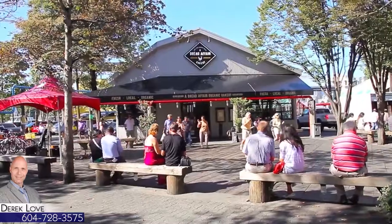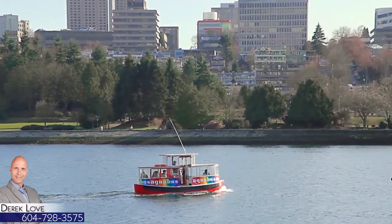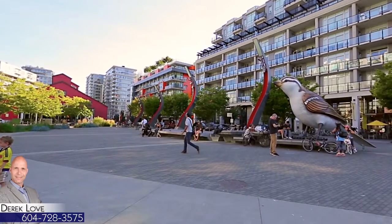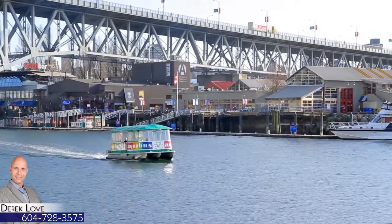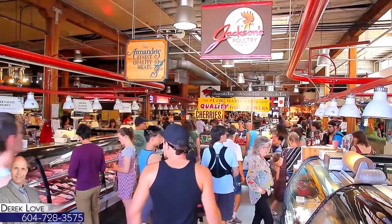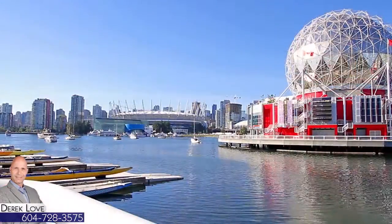The Aquabus ferries passengers to the other side of the water, where you'll find Olympic Village, with an array of shops and restaurants, and Granville Island, known around the city for fresh produce and local artists. Closer to home,